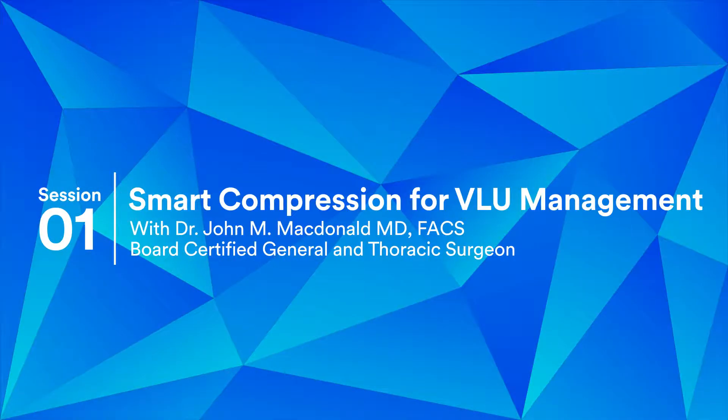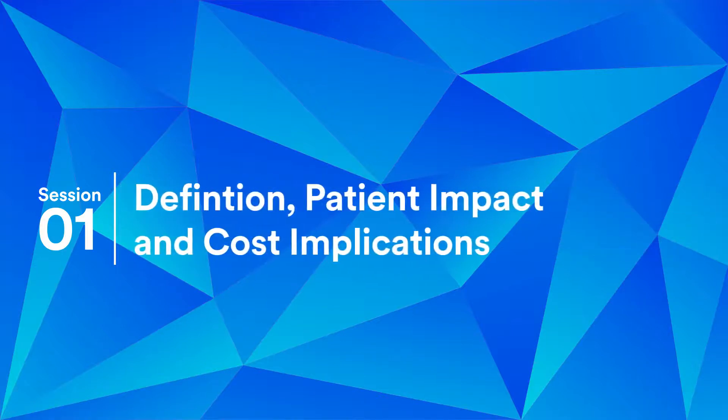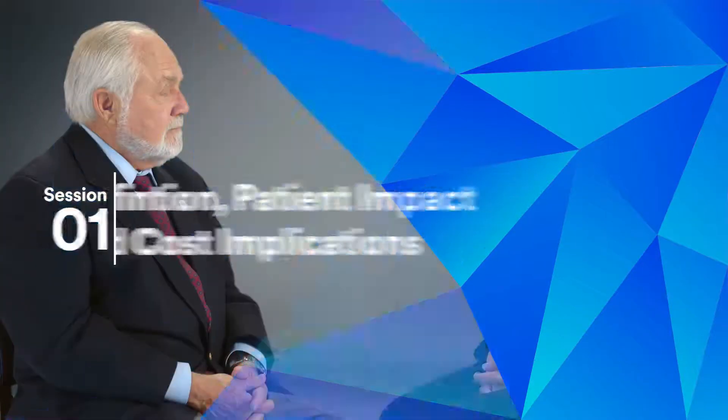Welcome to Smart Compression for VLU Management. Venous leg ulcers affect nearly 3 million people worldwide, posing significant challenges to patients and healthcare systems. In this segment, we'll explore the basics of VLUs — what they are and the cost drivers behind their treatment.